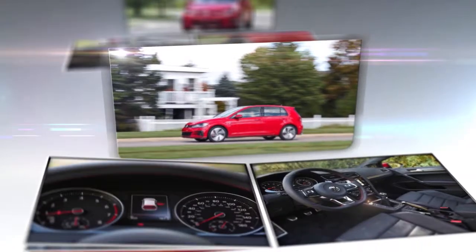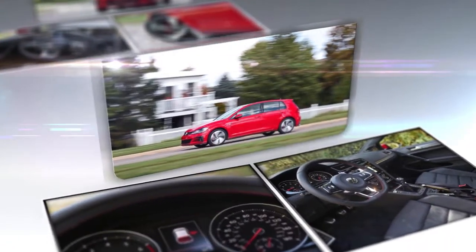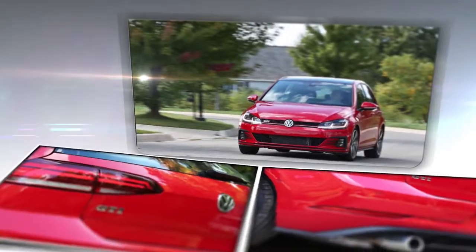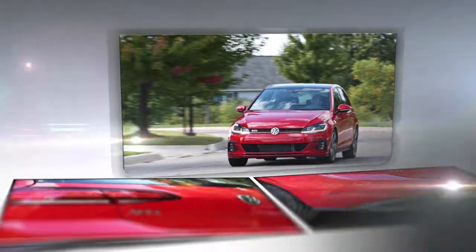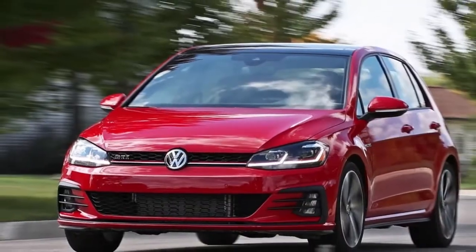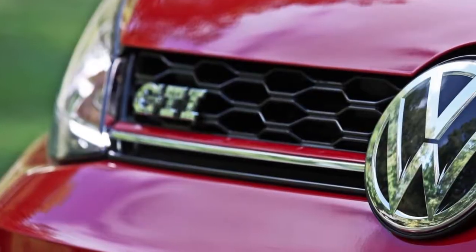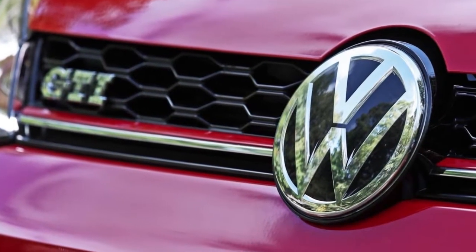The GTI is presently entering its 12th consecutive year as an award winner on the 10 Best Cars list. The GTI is a practical car with genuine performance credibility. For 2018, that would mean a boost in power for the GTI, along with a limited-slip differential and stronger brakes.